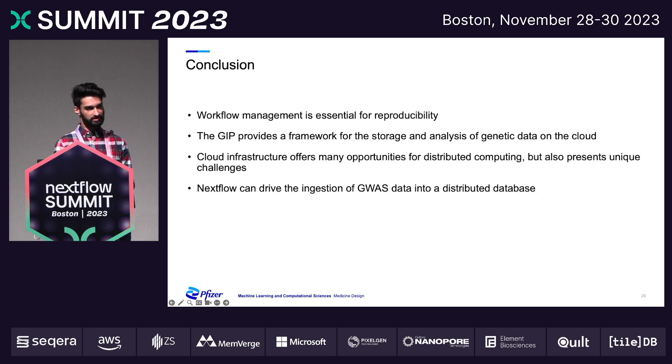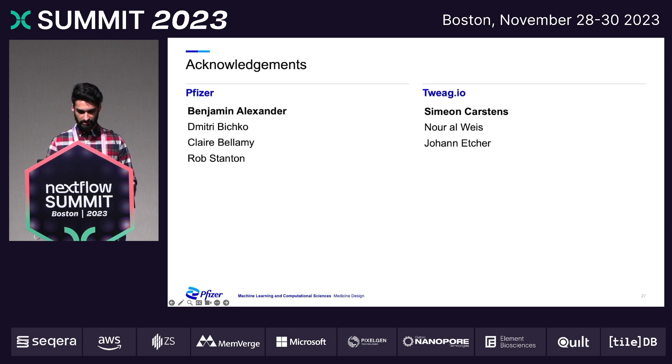To conclude: I've presented how workflow management is essential for reproducible research. I've introduced the Genetics Informatics Platform as a framework for the storage and analysis of genetic data on the cloud, and discussed how cloud infrastructure offers many opportunities but also unique challenges. I showed how Nextflow can really drive the ingestion of GWAS data into our distributed database. This was a collaborative effort between internal and external collaborators. Special shout out to Ben Alexander, our project lead, and Simone Karstens, who has been an instrumental developer throughout this project. Thank you.